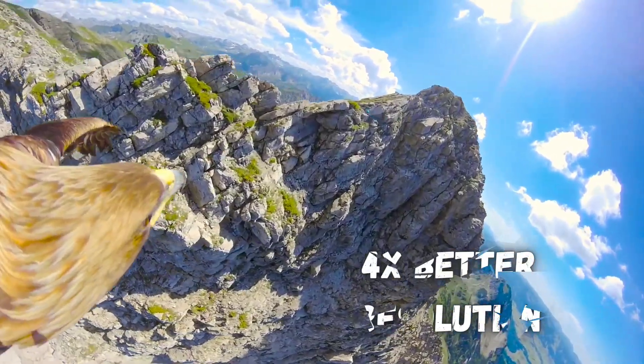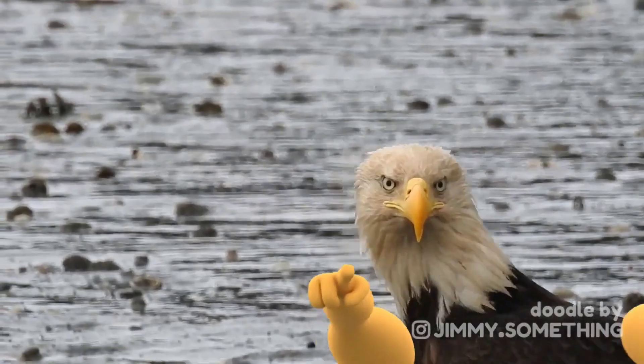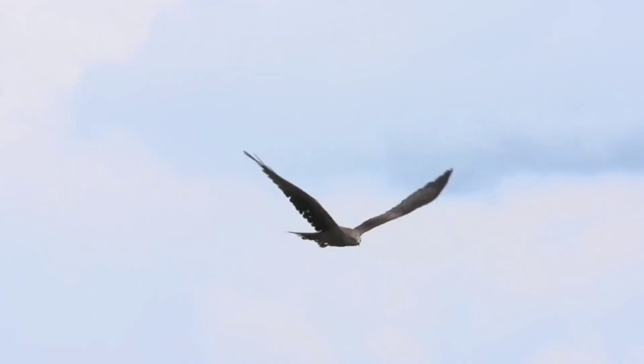Eagles see the world with 4 times better resolution than humans and can see wavelengths of light that are invisible to us. However, eagle's vision has a strange disadvantage that prevents them from seeing where they're going.